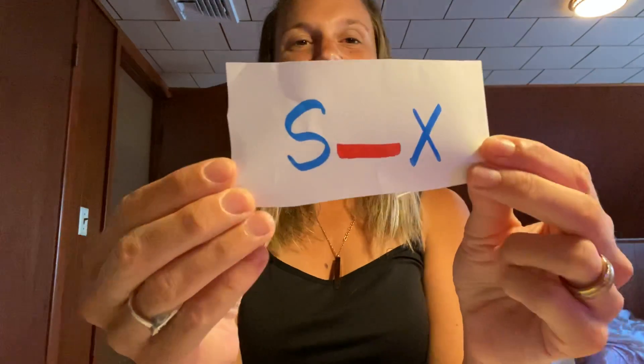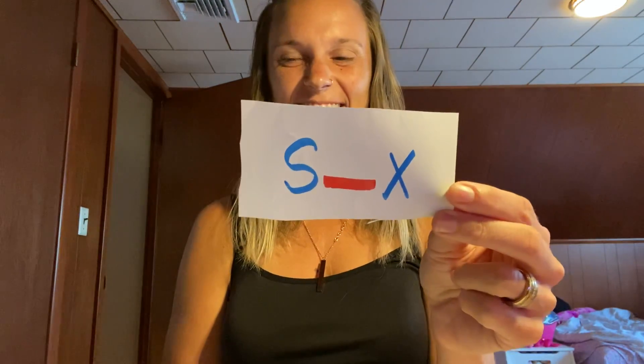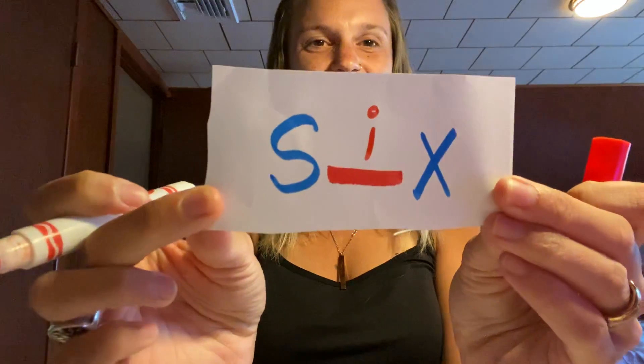Next one is 'six' — for the number six, but this is how you would spell it: S blank X. What do you hear in the middle? Six — S-I-X. It's the letter I. I says 'it.'